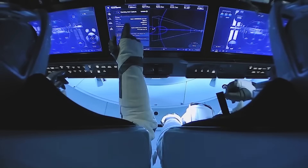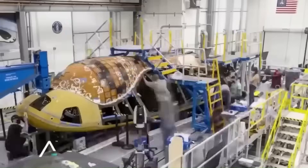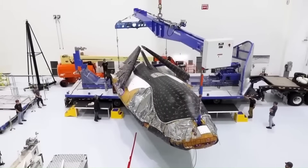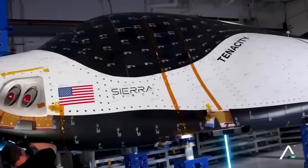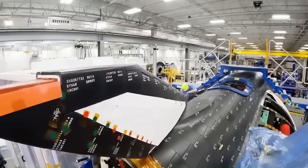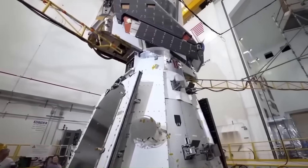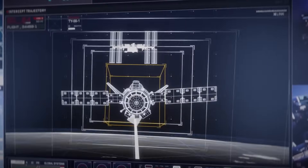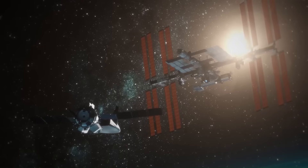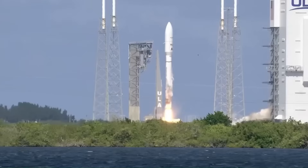There are also bigger goals on the horizon. Sierra Space is already planning a crewed version of Dream Chaser called DC-200. This upgraded model could carry three to seven astronauts to the International Space Station or low-Earth orbit. With a soft runway landing, it might also play a role in emergency medical evacuation from orbit — something no other spacecraft is currently built to do. Even beyond low-Earth orbit, the concept could support future planetary logistics, potentially delivering cargo or returning samples from the Moon or Mars.